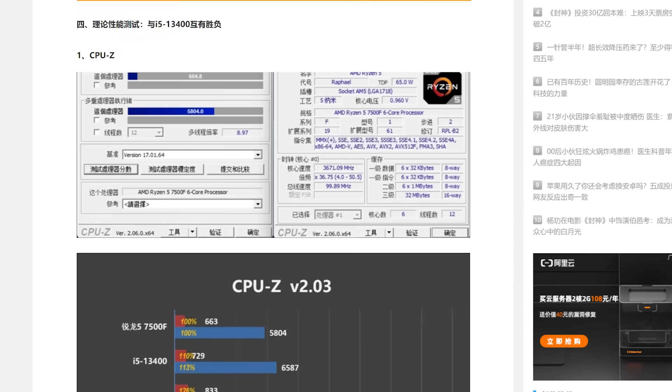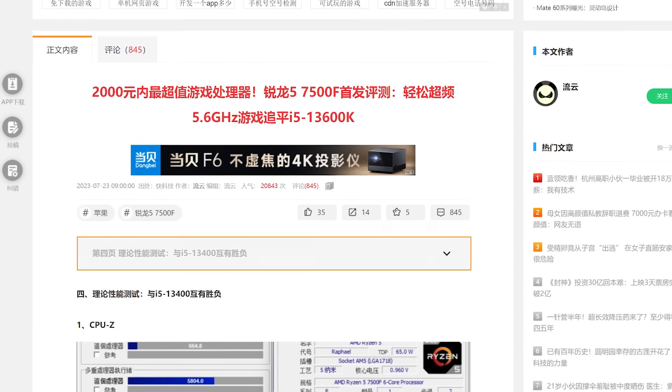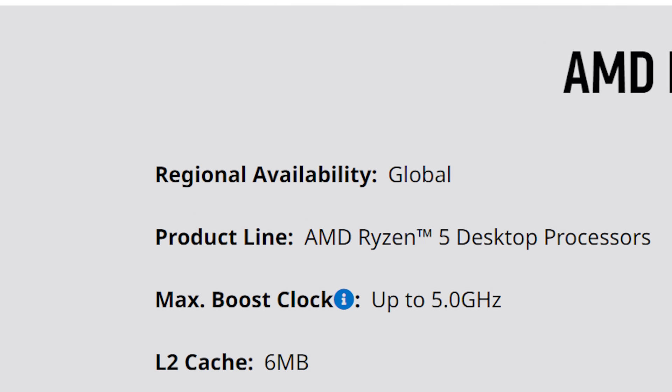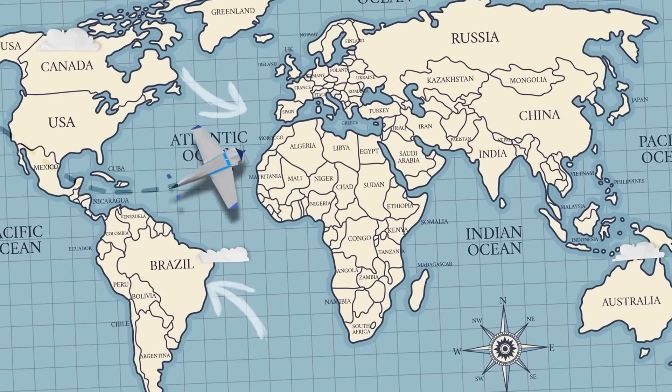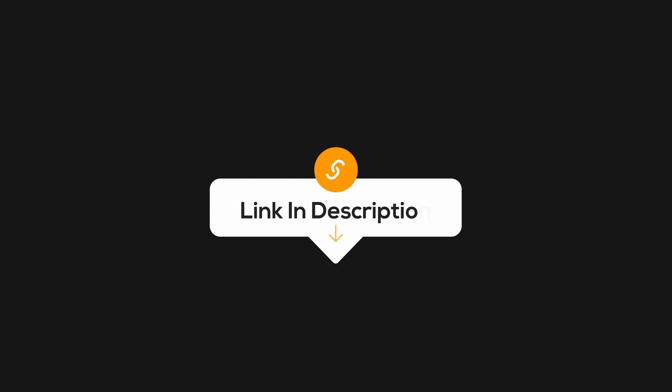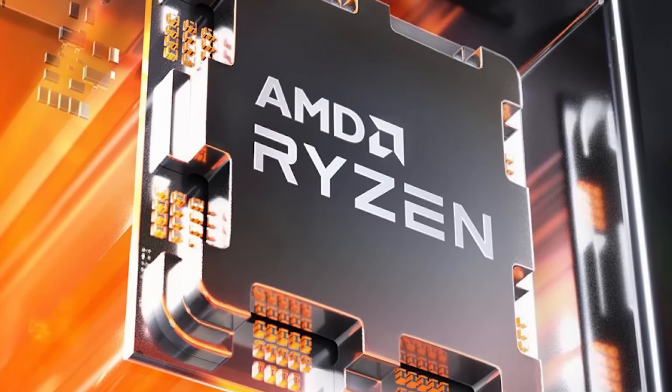When it comes to availability, for now it seems to only be on sale in China, but it's actually listed on AMD's global page, so it may come to other regions soon. If you're interested, I'd check back periodically and click the links below to see if it's available near you. Fingers crossed it will be soon.